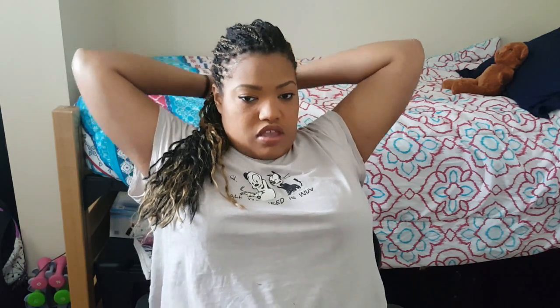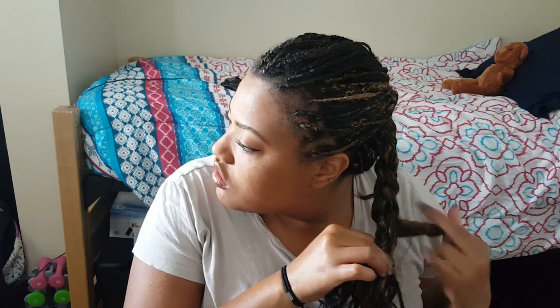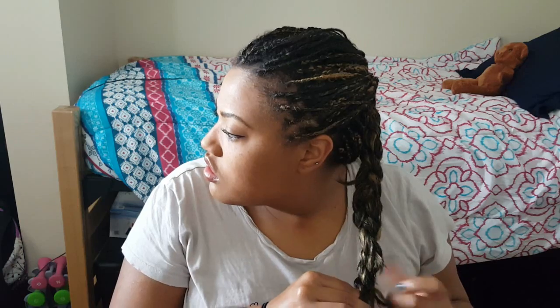Now I'm braiding my hair. I remember it slightly hurting — I think I was braiding it too tight. This is basically the end of the video; I'm just going to braid my hair and leave it half up, half down.